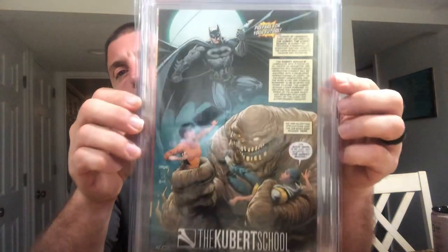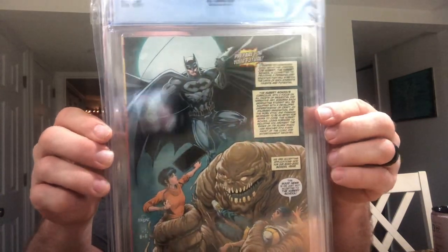We have Batman number 92 in 9.6 CGC. I figured I had to step up my DC game. This is a Punchline appearance — I don't think I have too many DC graded books.